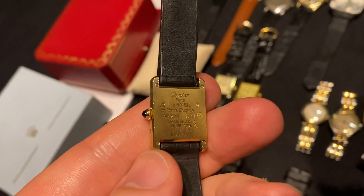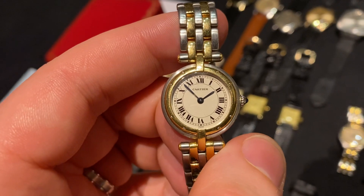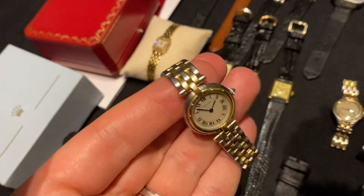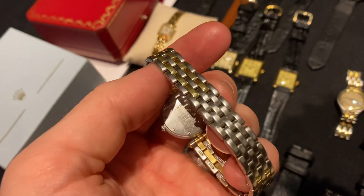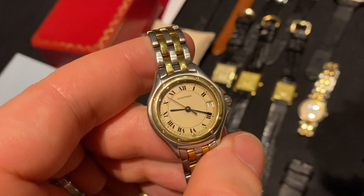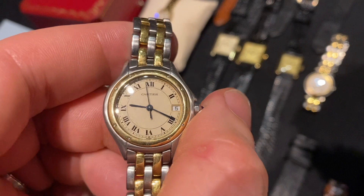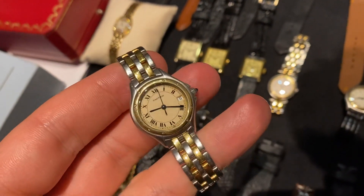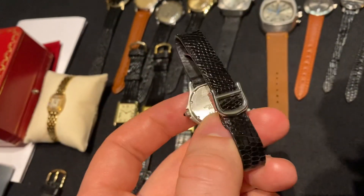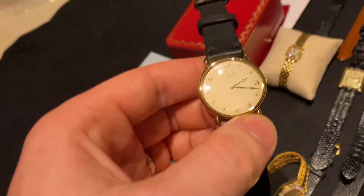Then we've got this Cartier quartz women's watch, also with a beautiful spider dial — really stunning. Next to it is the Cartier Panthere Vendome, a very stunning women's piece that fits up to about a 6.8-inch wrist. Next to that is a Cartier Cougar two-tone with bracelet, and a Cartier Cougar two-tone on leather strap with deployant buckle.